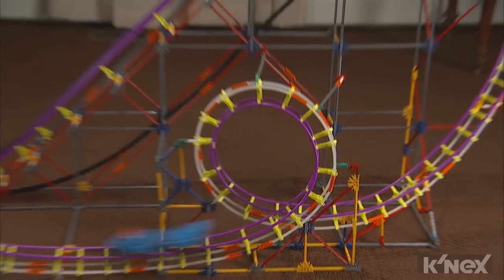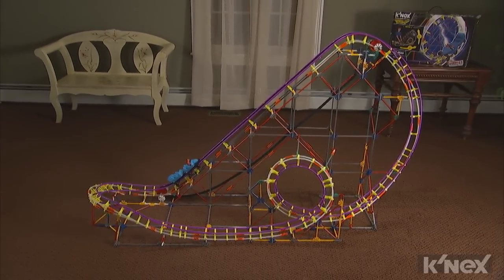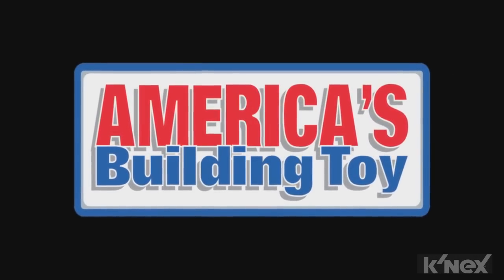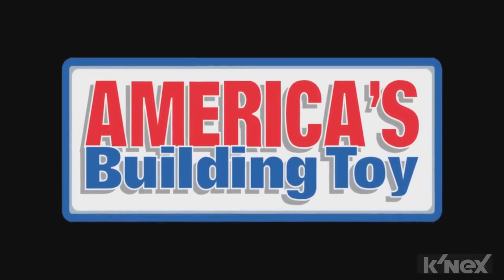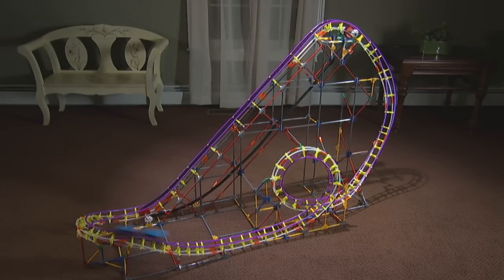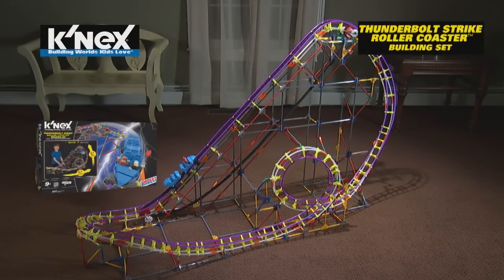Built from all classic K'nex pieces, this roller coaster measures 3 feet tall and 5 feet long. Plus, all K'nex rods and connectors are made in the USA. Building worlds kids love with the K'nex Thunderbolt Strike roller coaster building set. Batteries not included.